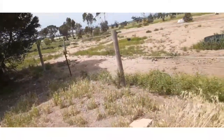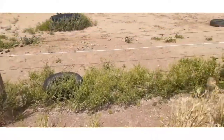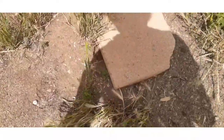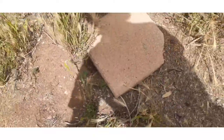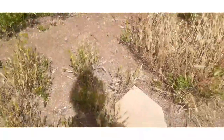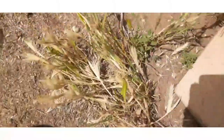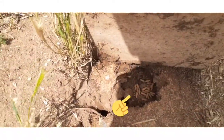Now over here, see that brick? I actually placed it there about a year ago because I wanted to see the brood in the future. So I thought I'd just check it — look at them guys, look at that brood!